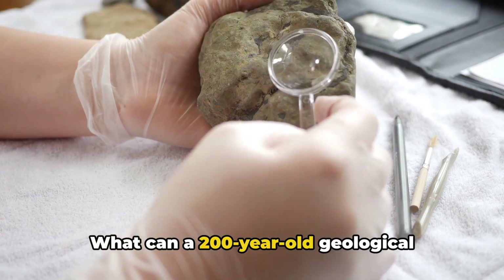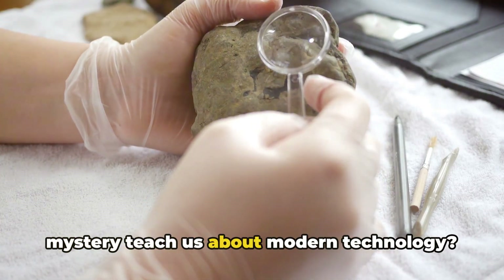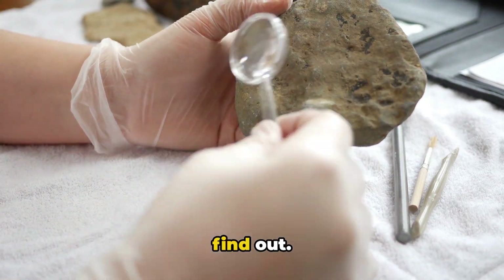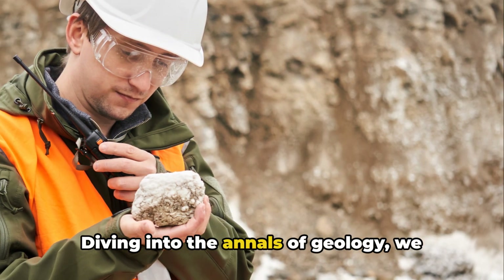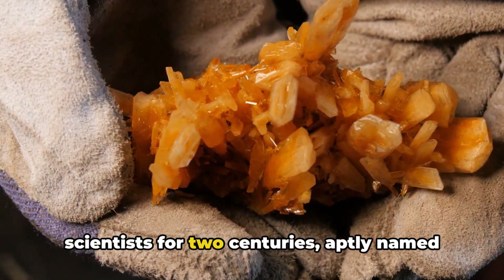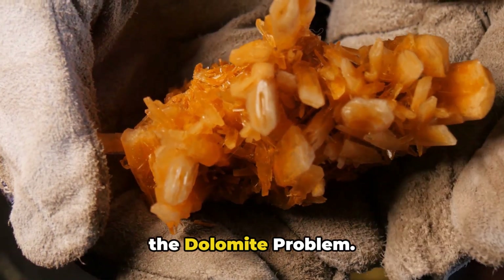What can a 200-year-old geological mystery teach us about modern technology? Diving into the annals of geology, we uncover a puzzle that has baffled scientists for two centuries, aptly named the Dolomite Problem.